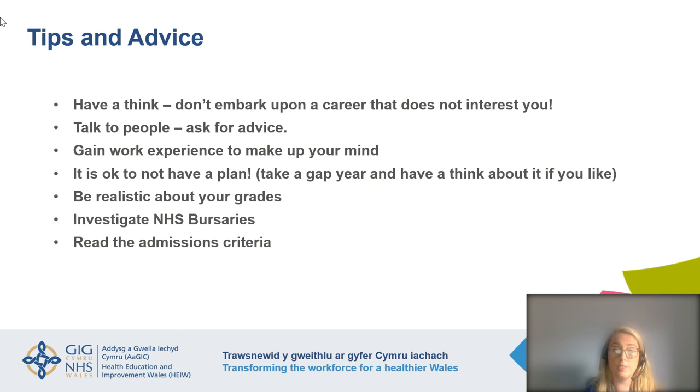To finish, I'd like to give some tips and advice for those applying to dental courses — whether a five-year dental degree, a three-year dental hygiene and therapy degree, or a hygiene diploma. Think carefully about what you want to do. Don't embark on something if you're not really interested — dentistry is a very long time to study at five years. Talk to people, ask for advice, and gain some work experience to make up your mind. If you think you'd like to be a dental nurse but you're not sure, do a couple of days in a dental practice. If you think yes, this is right for me, then pursue that pathway.